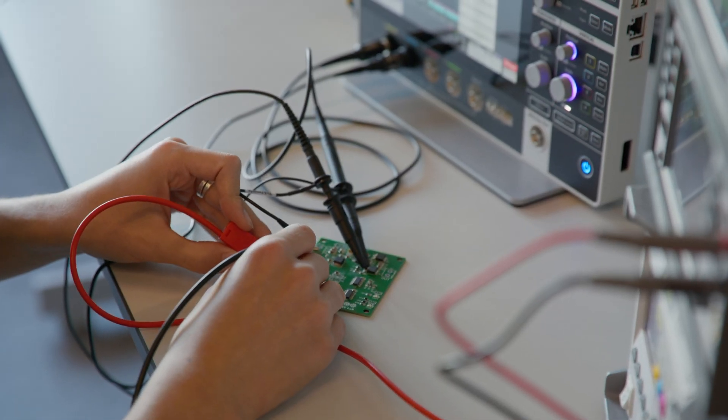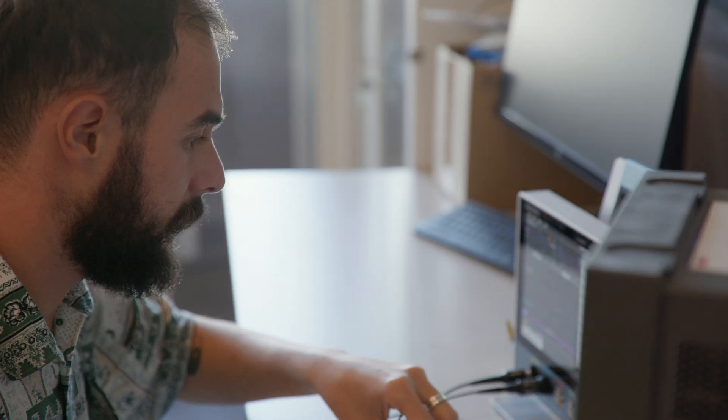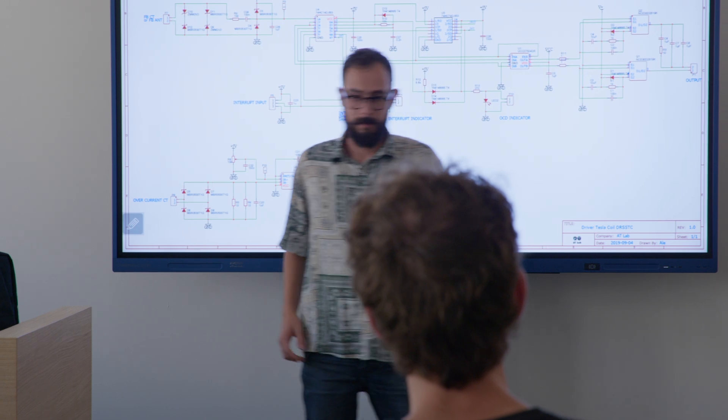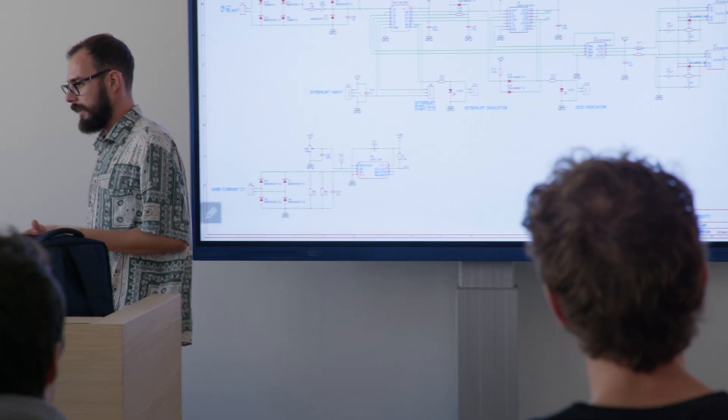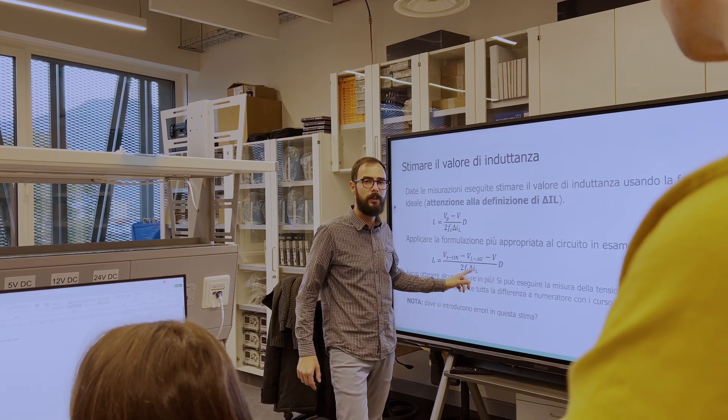Electronics today is a fundamental subject that somehow surrounds us every day. Students in my course learn how to design circuits — those clearly basilar ones. You start from analog electronics and then move to digital electronics. You reach microcontrollers, and therefore programmable electronics, which has a foundation also on the hardware side — a part that students can touch with their hands.